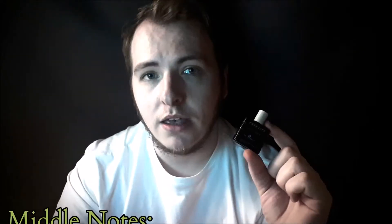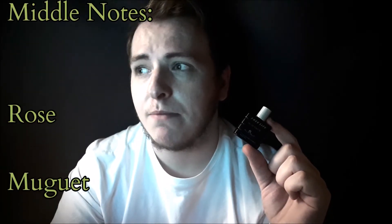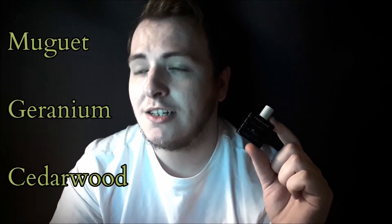Now the middle notes: we get rose, muguet, geranium, cedarwood, patchouli, and jasmine. I start to get a lot of the middle notes from around the two-hour mark. After that, it gets softer on your skin and you're left with a very nice muguet and rose combination, and a very nice rich geranium smell. The cedarwood gives this sort of woody sweetness, though you pretty much get the cedarwood in the opening. It's that rose and muguet combination which really makes this fragrance quite spectacular.